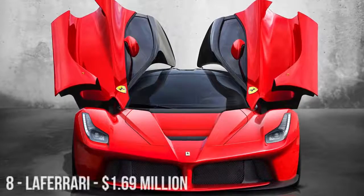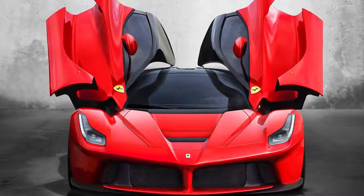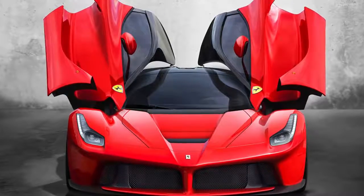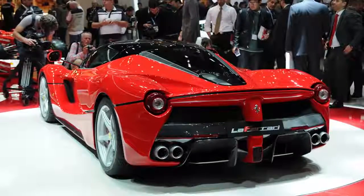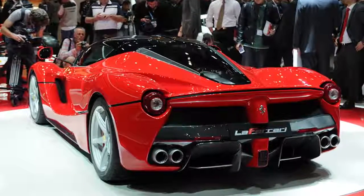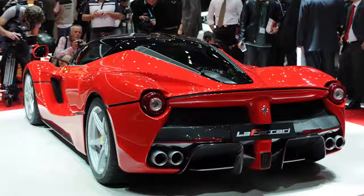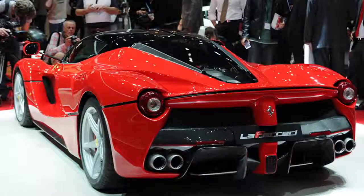La Ferrari, also known by its project name F-150, is a limited production hybrid sports car built by Ferrari. Its appealing design is one of the reasons why the car, of which only 499 units will be built, costs more than $1.69 million. Apparently, so rare is the car that buyers are paying more than double that just to get their hands on one.